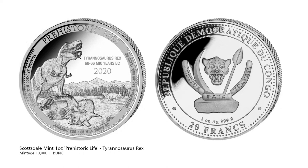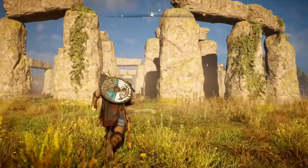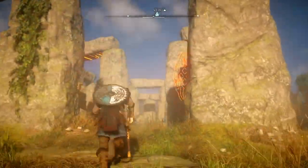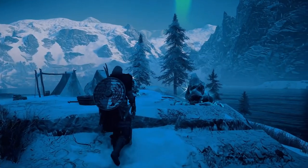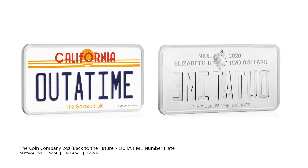Next we have some culture related coins. In the March edition we had the Back to the Future coin, and while a DeLorean coin was nice it was the packaging that really stood out. This coin however features the famous out-of-time number plate on a 2oz canvas. The much loved Robert Zemeckis time travel comedy is celebrating its 35th anniversary, so expect more coin releases this year.